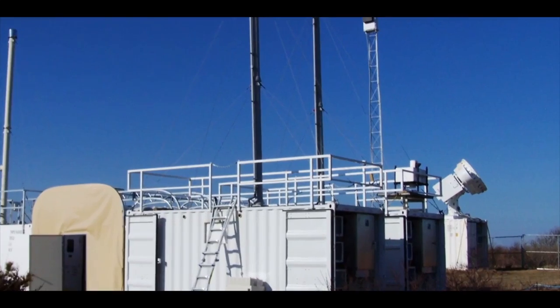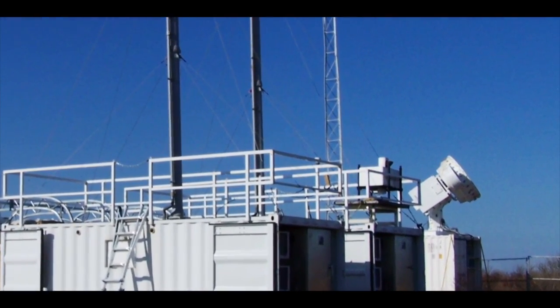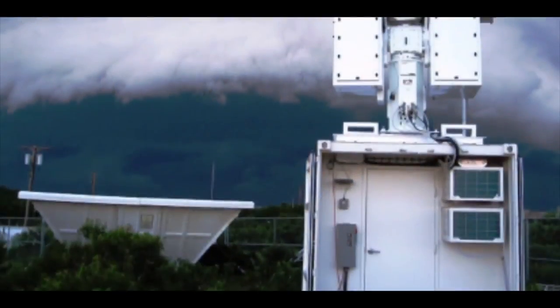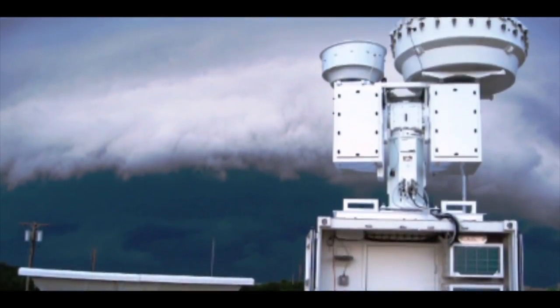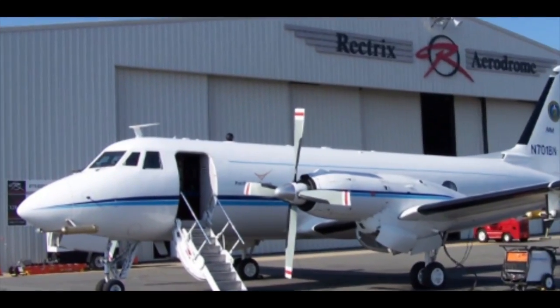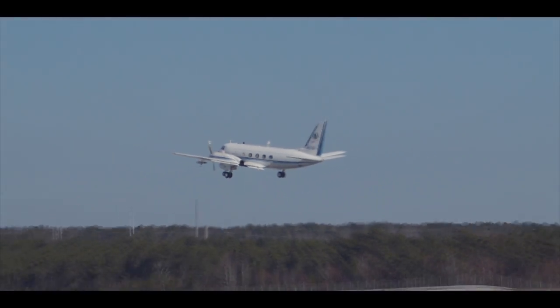The ARM mobile research facility was deployed on the Cape for one year. It sampled aerosols and other atmospheric data from two locations — one on shore and one out over the ocean. It also included two intensive airborne sampling missions, one in the summer and one in the winter.